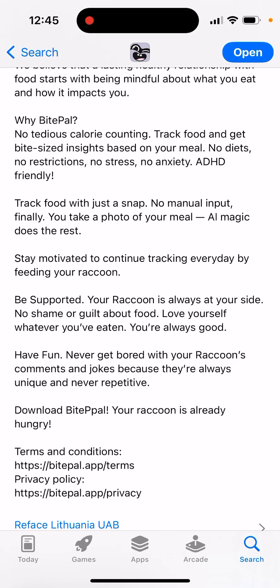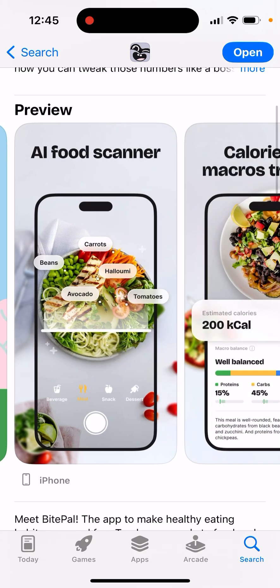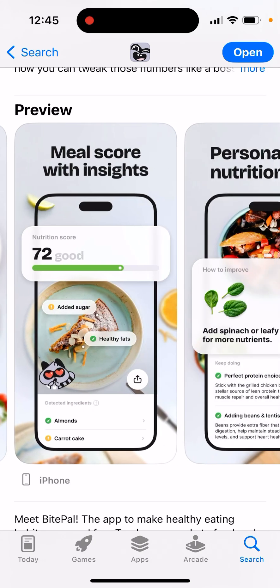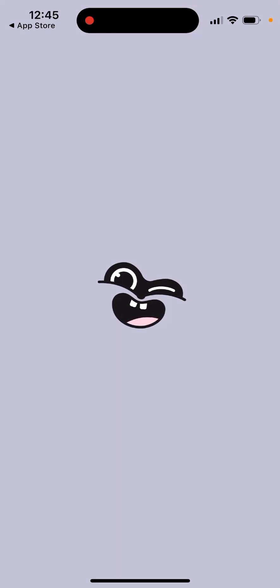Stay motivated to continue tracking every day by feeding your raccoon. Your raccoon is always at your side. So if you're just bored with regular food tracking, you can use this app with a virtual pet — your friend raccoon.